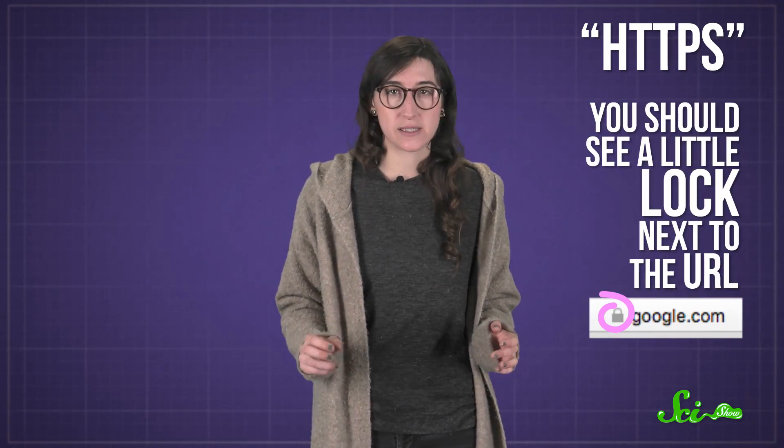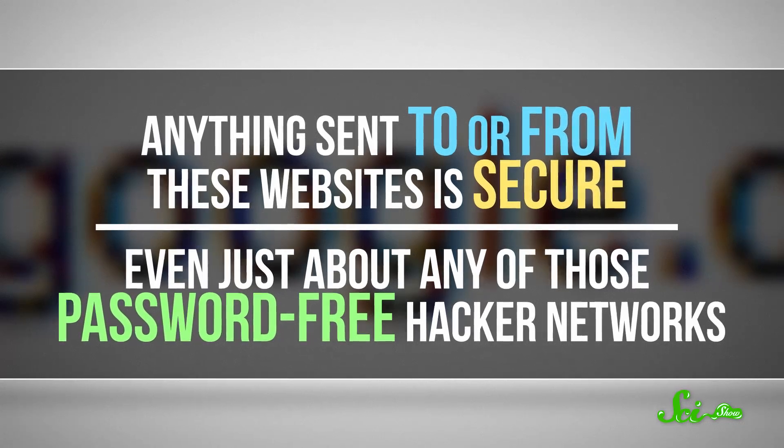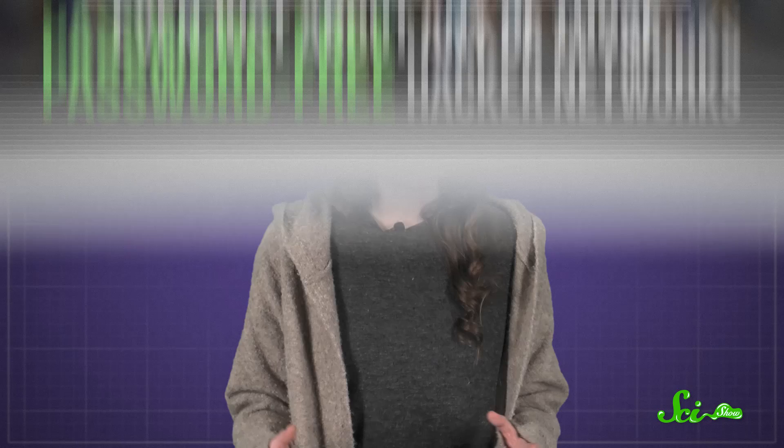But if you don't have access to one, the best way to stay safe is to pay attention to whether the URL of the site you're on starts with HTTP or HTTPS. If it's HTTPS, you should see a little lock next to the URL. Sites get these locks after your browser basically sends them an encrypted message that only the true company knows how to decrypt. Anything sent to or from these websites is secure, even on just about any of those password-free hacker networks. Anyone trying to peek at what you're doing just sees gibberish.